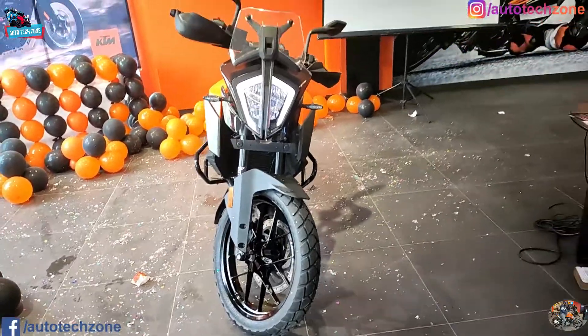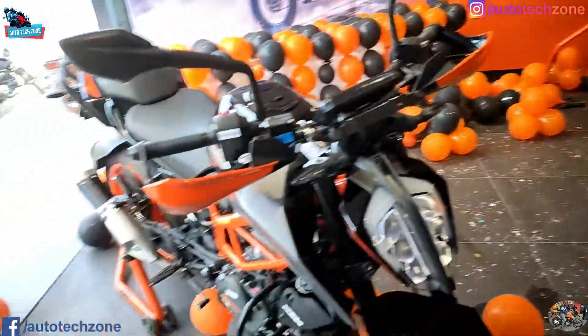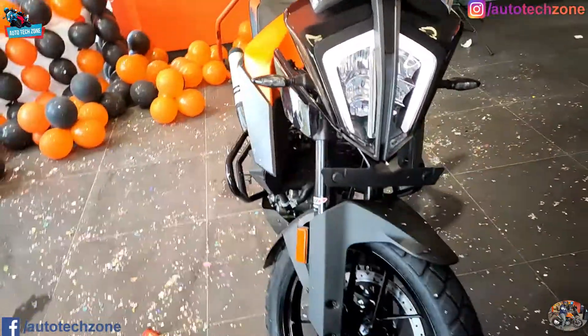If you see the bike in reality, it is very long - it's not small. Compare it with the Duke 390 and after the Adventure 390, the bike is very huge. There are a lot of details and a lot of new things.